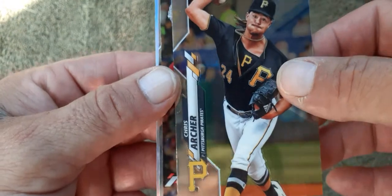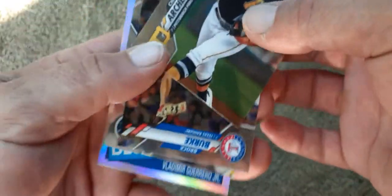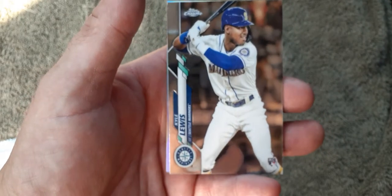I'm gonna rip the next pack. That'd be cool — pull another one, but I ain't that lucky. Brock Burke rookie card. Oh my god, this is a fire pack — we got Kyle Lewis rookie card!